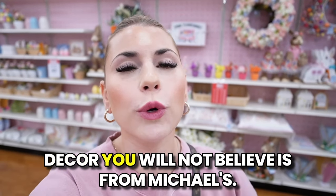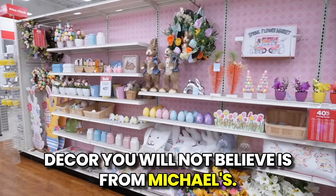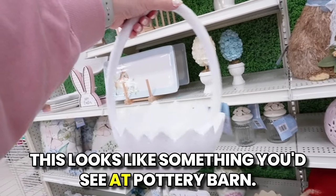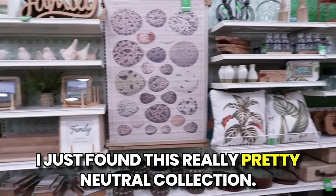Today we are looking at spring and Easter decor you will not believe is from Michael's. Hello everyone, welcome back to my channel! I feel like this store is so overlooked — all of the craft stores have really good decor, not just Hobby Lobby. Michael's, Joanne's — these stores are so overlooked and they have really great decor, great prices, great sales. Today we're going to look at all of the spring and Easter decor at Michael's.